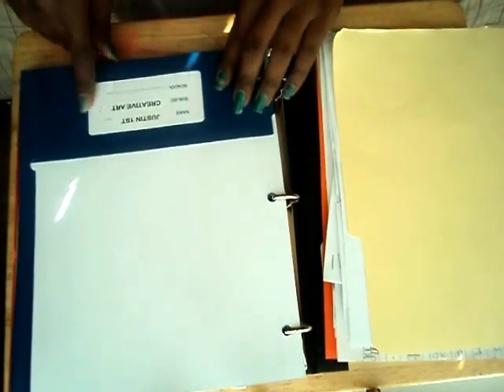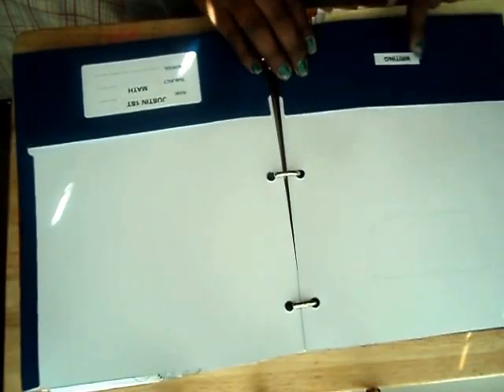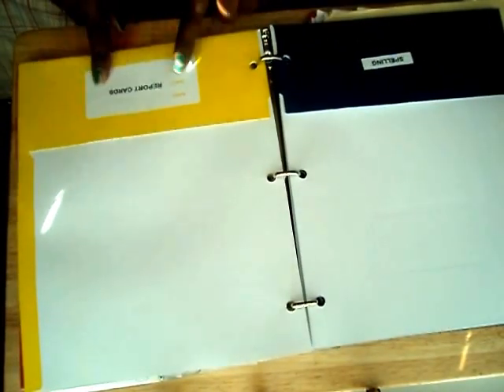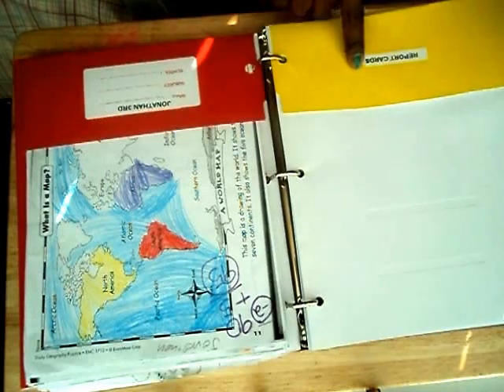I was keeping everything in a file box before, but that was getting hectic. With this system, they're able to come in from school and file things themselves — my oldest son is really good about that. For the first grader I have folders for creative arts, writing — he does a lot of journal writing — math, and spelling, all of his spelling tests. And then one folder for report cards and progress reports.